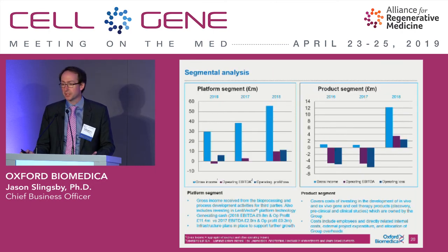We have two segments to the business: the platform and manufacturing segment, and the product segment. That clearly reflects the partnership with Axavant on the right.